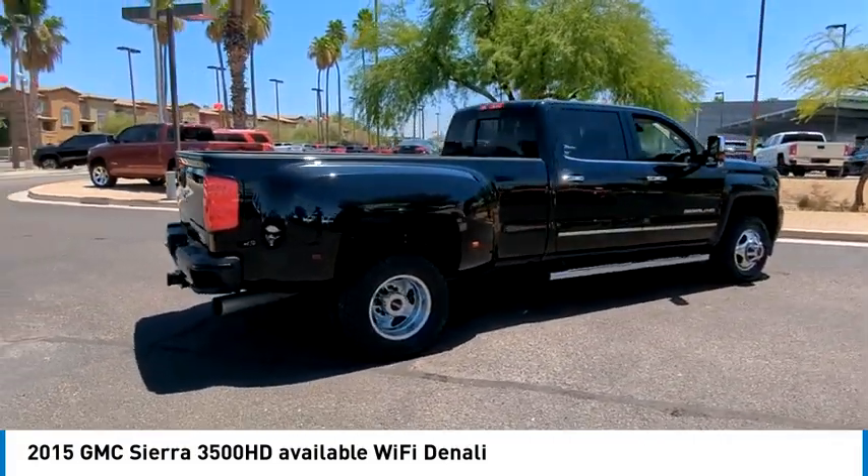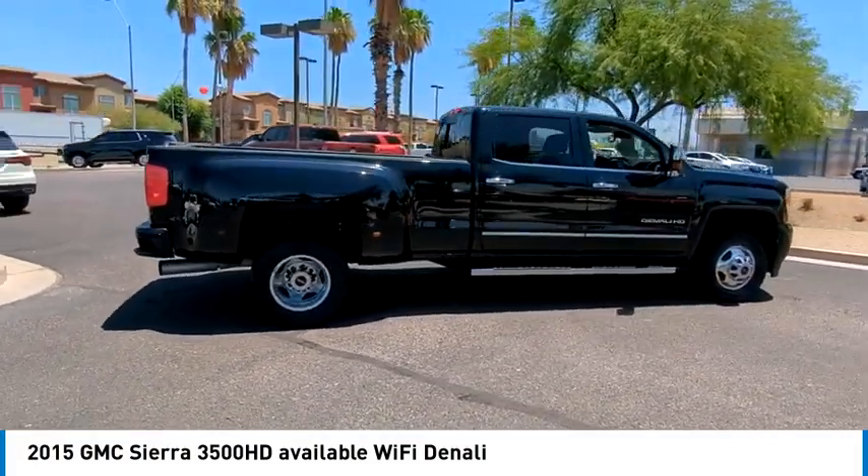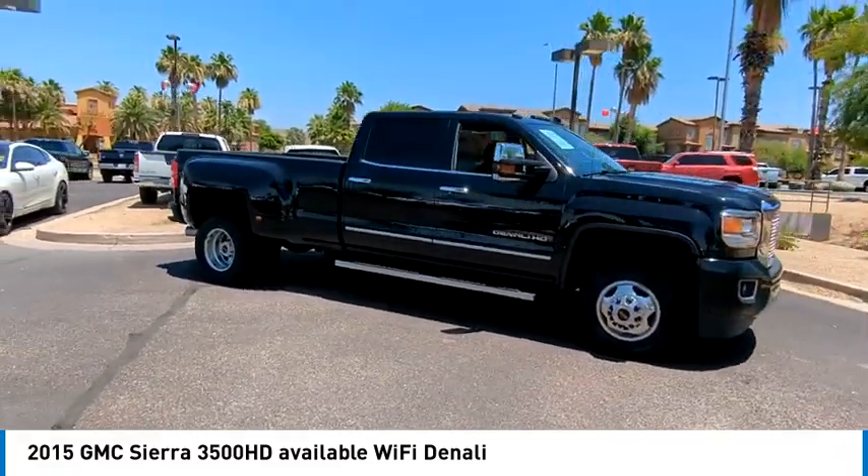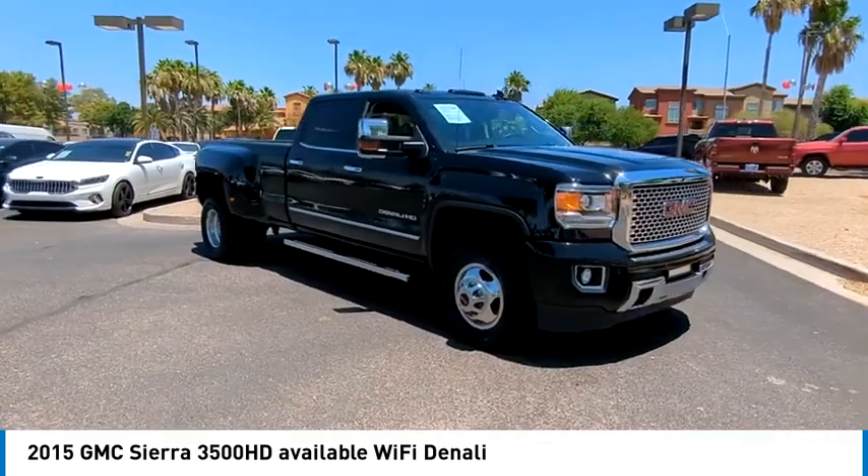Sliding rear window, four-wheel drive, no hitch, heated mirrors, bed liner, remote engine start, traction control, stability control, daytime running lights.